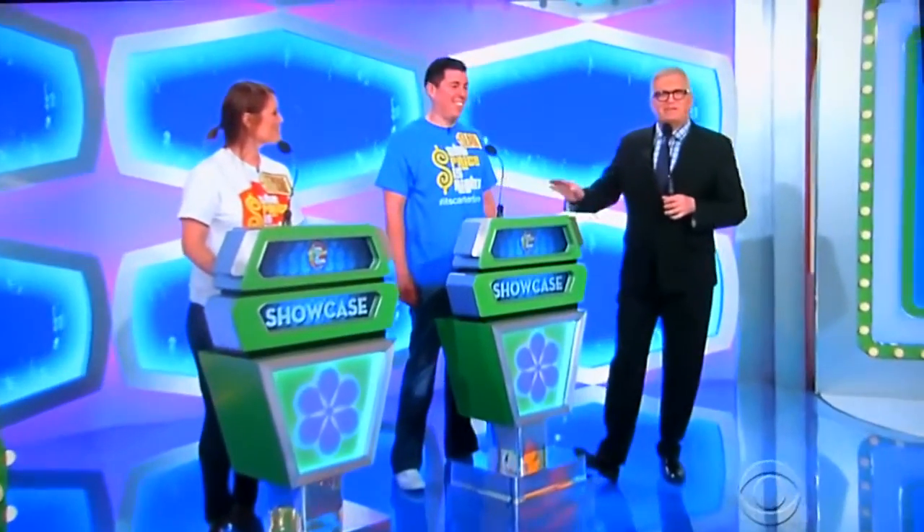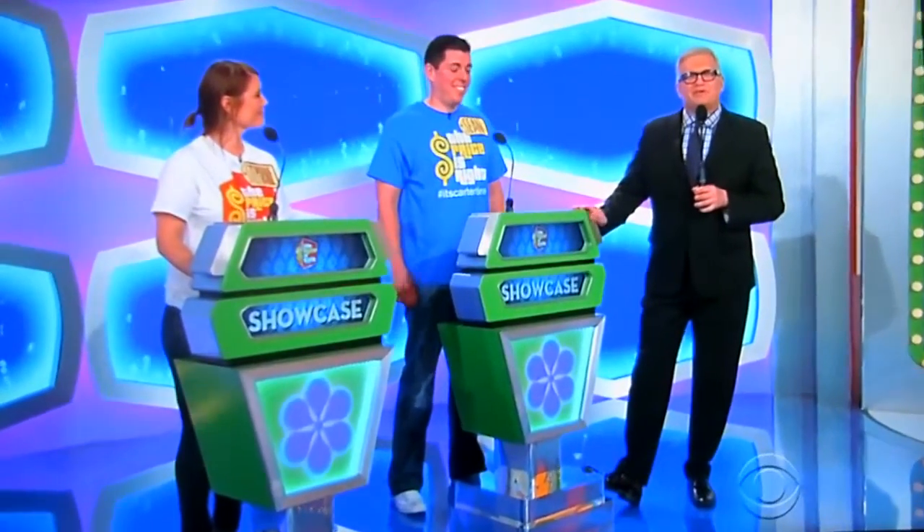Sean, good luck. Two of our big players here in the showcase round. You know you've been waiting for it. Let's start it off. Go ahead, George.